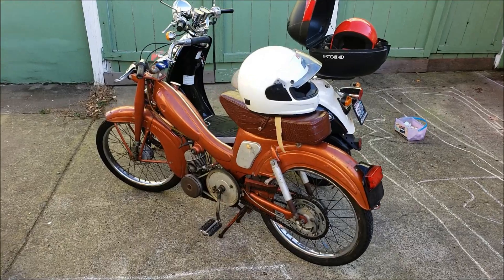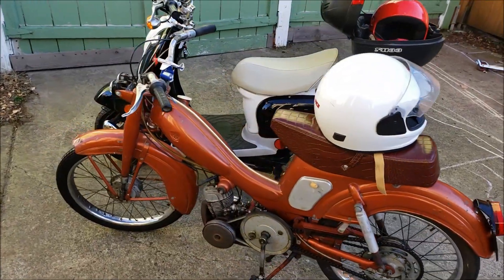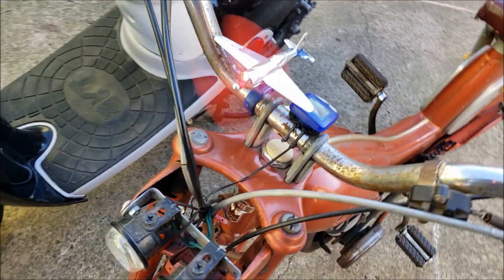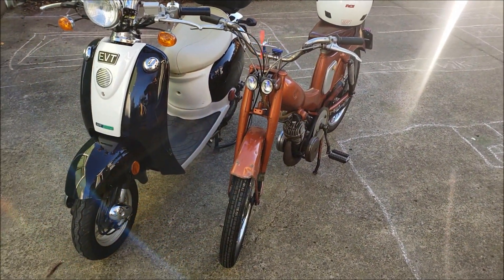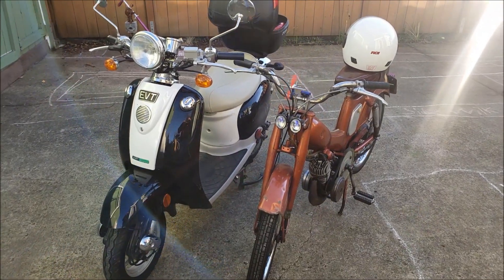All right, we had an awesome day riding our scooters. The wind has picked up and it's gotten cold. You can see my little airplane there that the wind is blowing. It's time to get warmed up — we're going to call it a day.